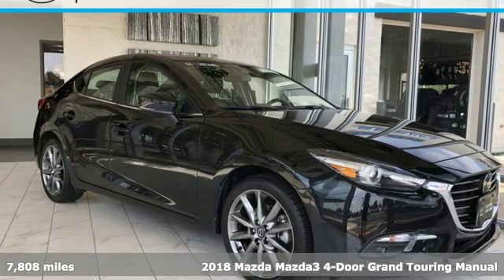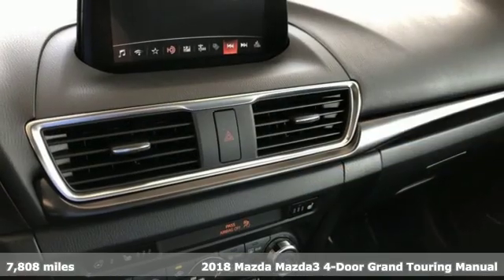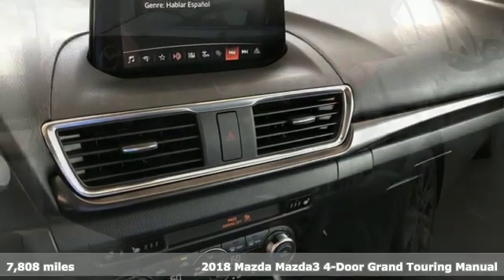It's a 2018 Mazda 3 4-door. With Mazda, driving's what matters most. It comes with great features you'll love.